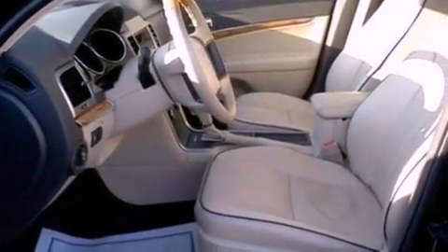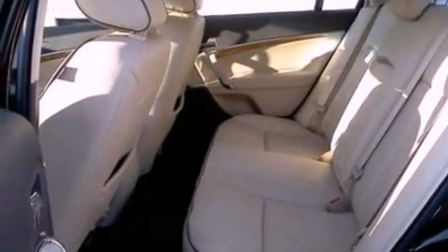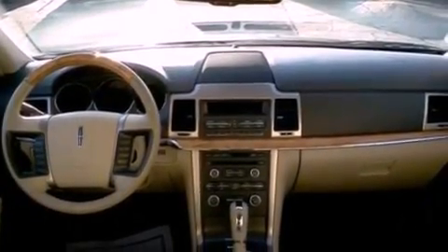The following features are also included: memory settings for the driver's seat positions so you can recall your favorite position with the push of one button, air conditioning, cruise control, leather seats, a security system, and privacy glass.